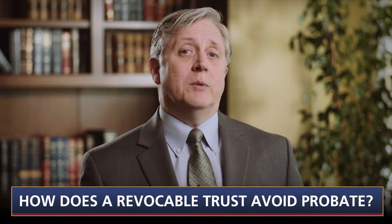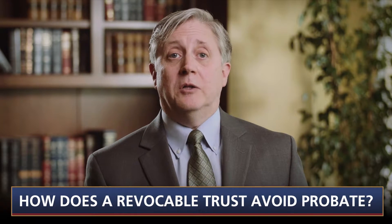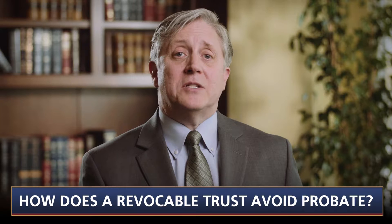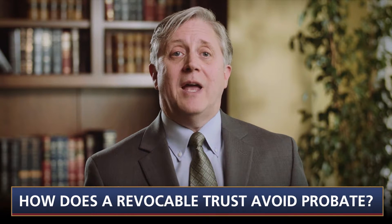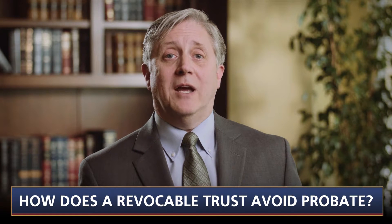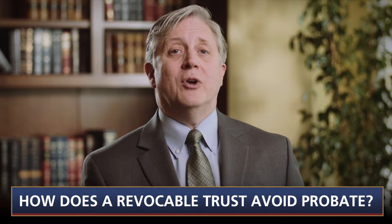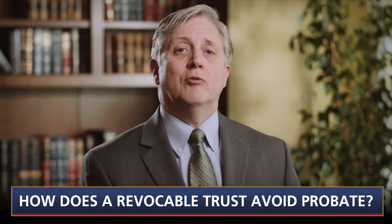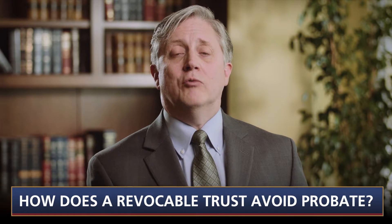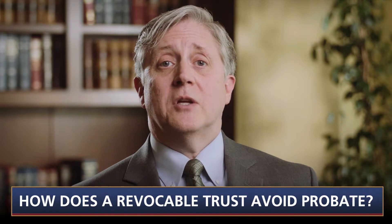How does a revocable trust avoid probate? Property must pass through probate if it is held in the decedent's name at the time of death, unless it was held in joint tenancy with another person or has a valid beneficiary designation. An asset held in the decedent's revocable trust at the time of death avoids probate because it is not owned by her in her individual capacity — rather, it is owned by her in her fiduciary capacity as trustee of her revocable trust. This simple distinction is enough to avoid probate even if she serves as trustee of her own revocable trust, as most people usually do.